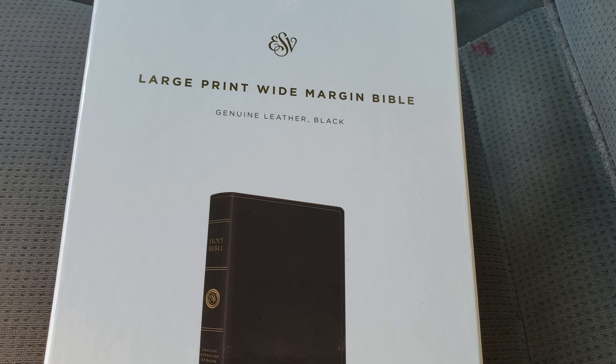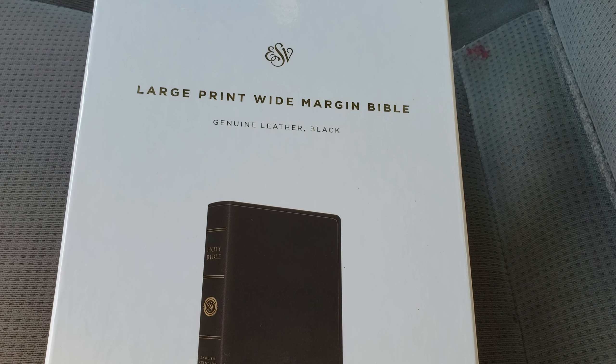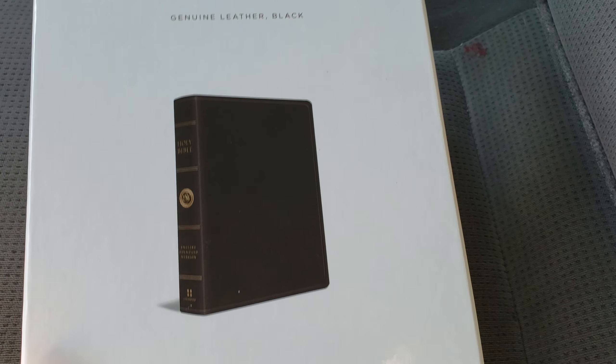This thing is well worth $47. Another thing I want to say about Crossway is they are listening to the consumers — they're listening. But this is the large print wide margin Bible, genuine leather black.